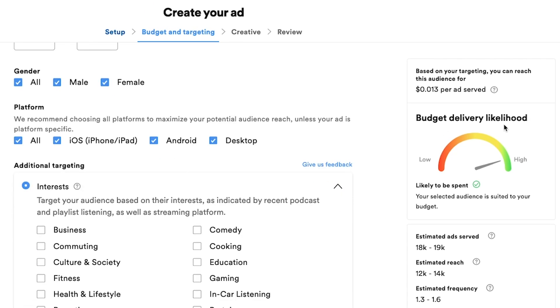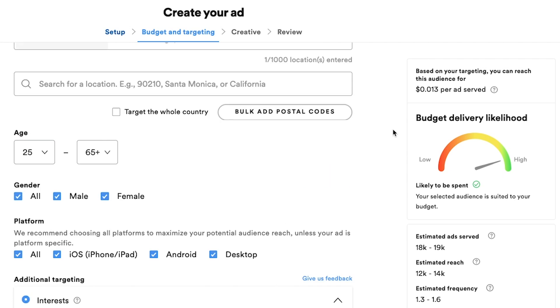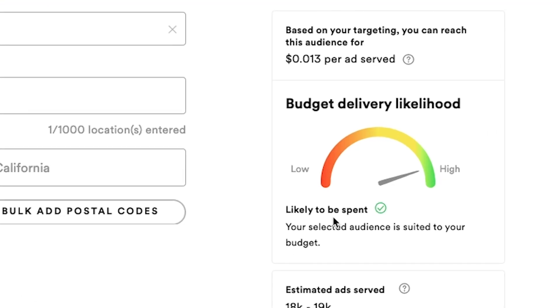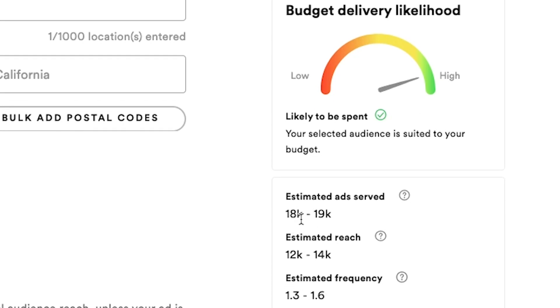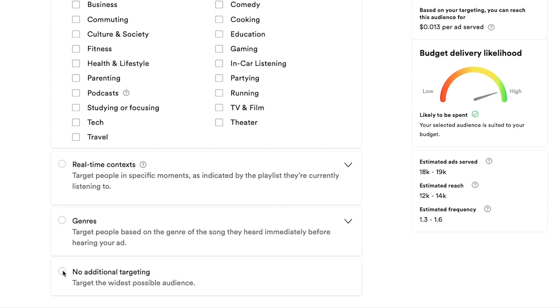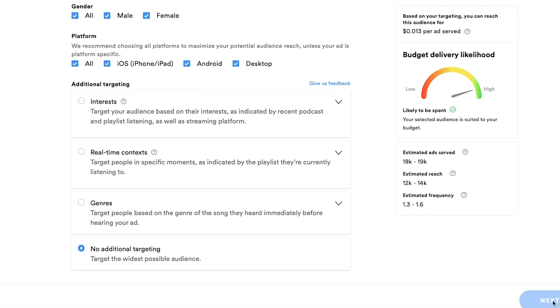Let's take a look at this for a reality check. With one zip code entered and left open to all ages and both genders, $250 will get us every ad heard for just over one cent — 1.3 cents to be exact. We're likely to hit 18 to 19,000 ads served with 12 to 14,000 people being reached. Some of those people are going to hear your ad more than once, which is actually perfect. I'm going to click no additional targeting on interests, and then click next.